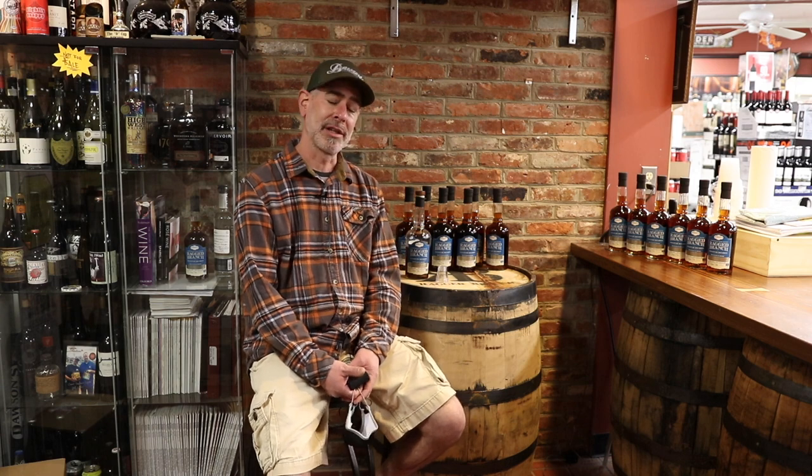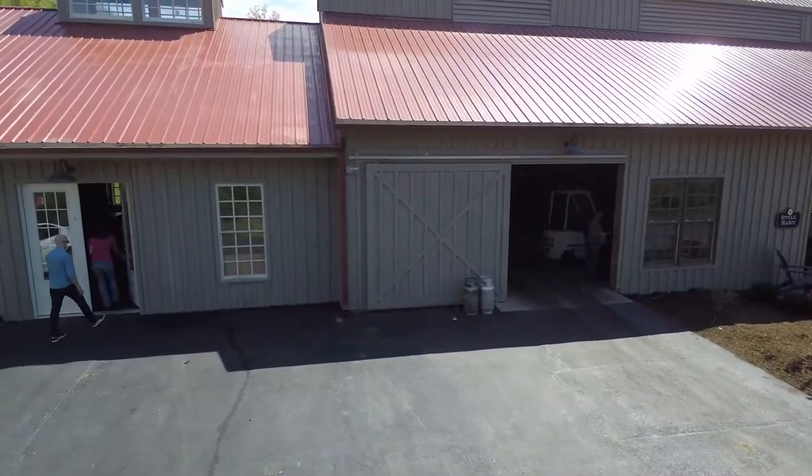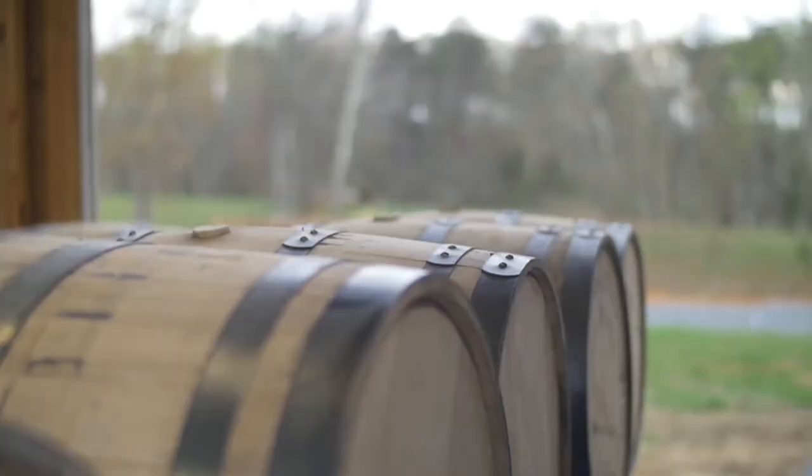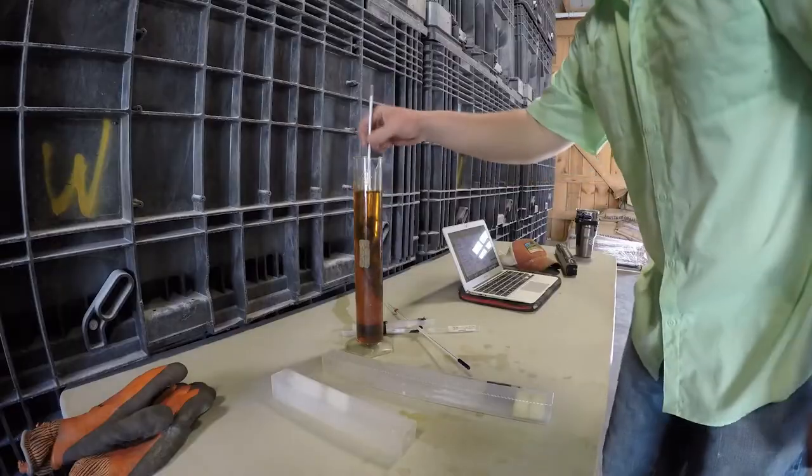Ragged Branch is a really cool company. They are located at Ragged Mountains near Charlottesville, Virginia. Ragged Branch Distilling is what you might call a farm-to-bottle distillery. They grow all of their corn and grain right there at the farm where the distillery is located, and after distilling the product they actually feed the spent grain to their cattle.